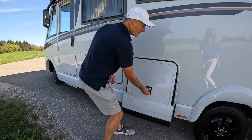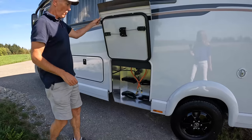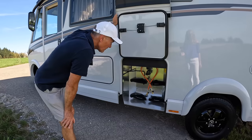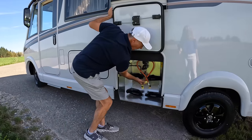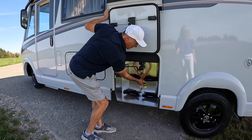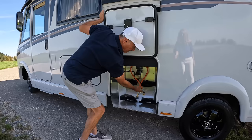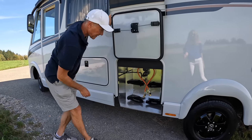Next one is the gas locker - room for two 11 kilogram gas bottles. It's got the plumbing already in there and safety valves for crash protection, so if there's a crash none of the gas can escape.